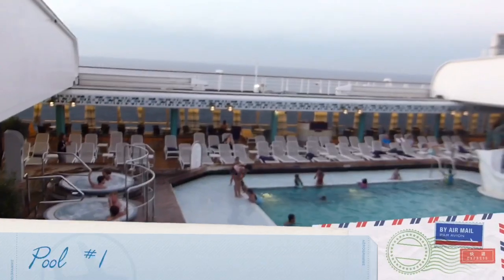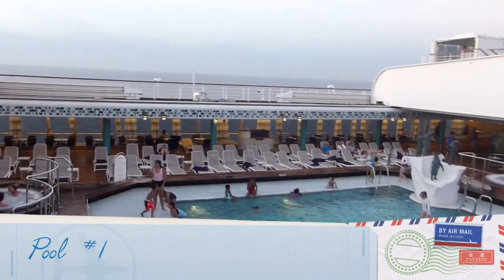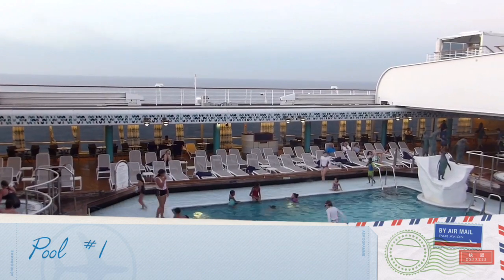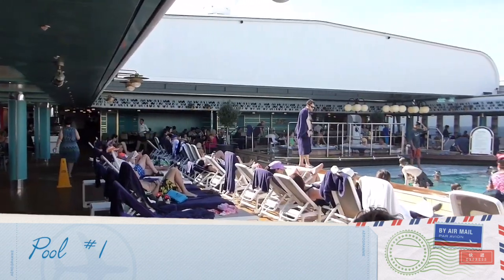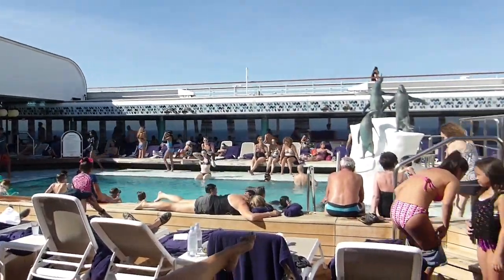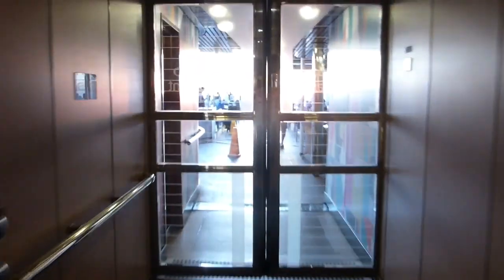Oosterdam has two pools — one in the middle of the ship. This is usually fairly busy and loud, because it's surrounded by walls. There's another pool in the back, which has much more atmosphere.